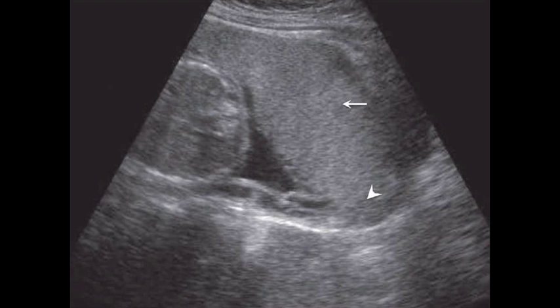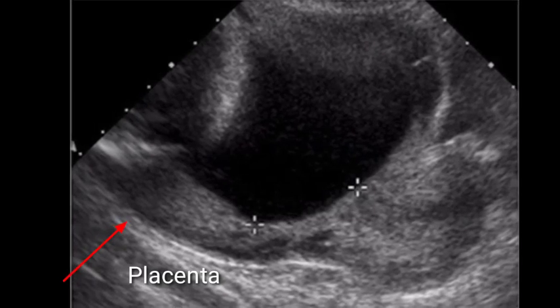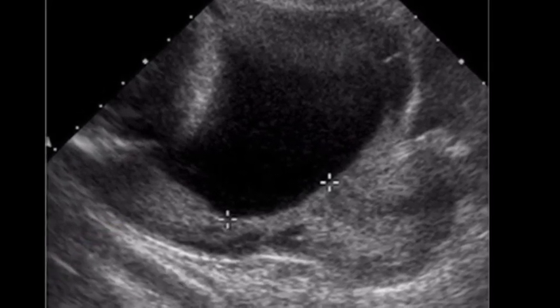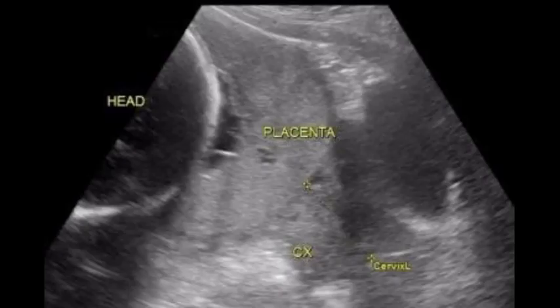Placenta previa, studied in detail, is classically divided into 4 grades depending on the relationship and distance to the internal cervical os. Grade 1, low-lying placenta: the placenta lies in the lower uterine segment, but its lower edge does not abut the internal cervical os — lower edge is 0.5 to 2.0 cm from the internal os. Grade 2, marginal previa: placental tissue reaches the margin of the internal cervical os but does not cover it. Sometimes grades 1 and 2 are termed minor or partial placenta previa, and grades 3 and 4 are termed major placenta previa.